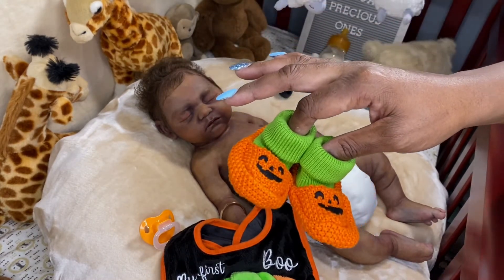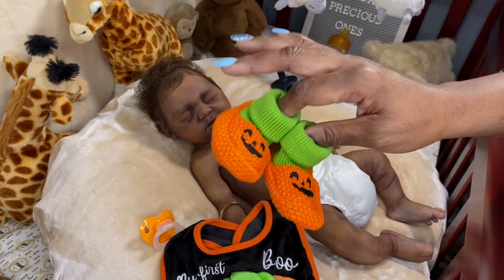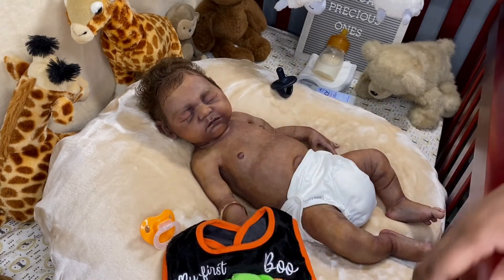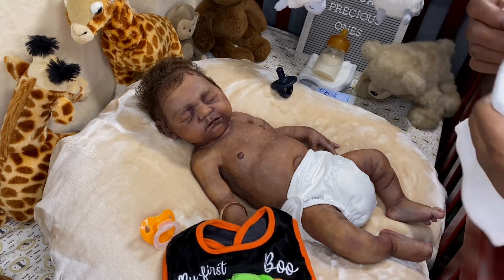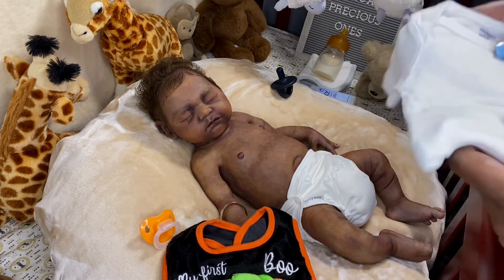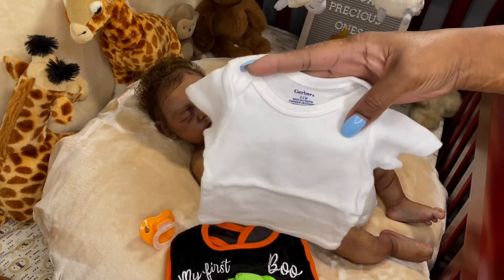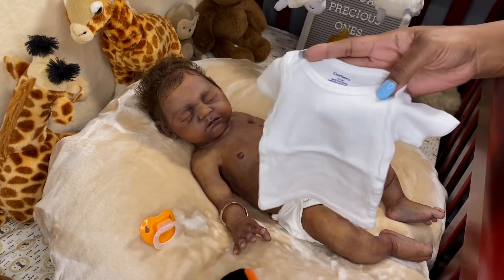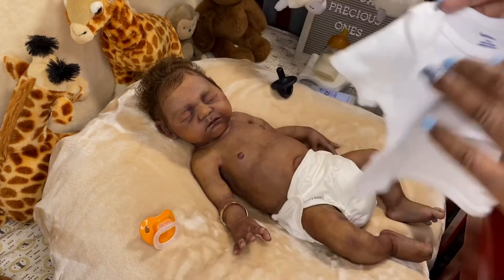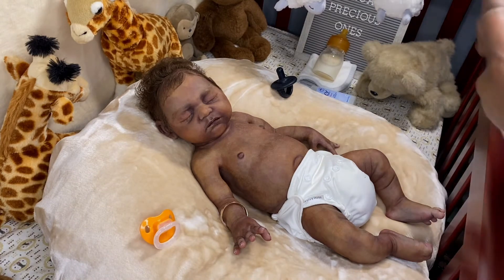Then I had these booties — the little jack-o'-lantern pumpkin booties. I think I got these either last Halloween or possibly the Halloween before. I had these and I was like, oh yeah, I can put these on his feet. And then I'm going to put this white t-shirt on him. I was looking for this specific t-shirt because I want the diaper to show — I didn't want a onesie. This one fits him good because it's small. It's a zero to three month Gerber t-shirt and it's not real big.